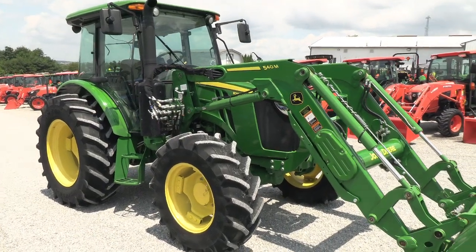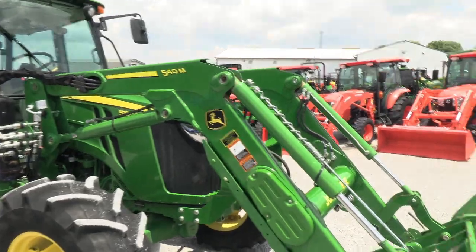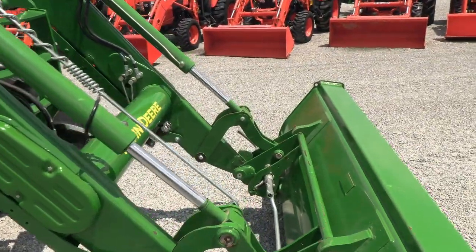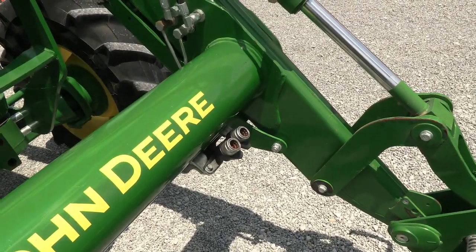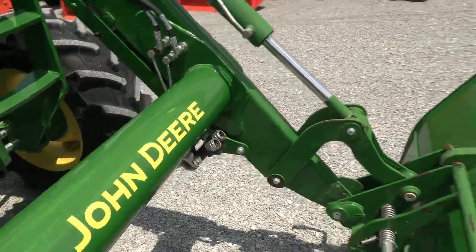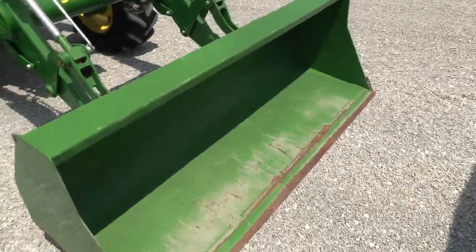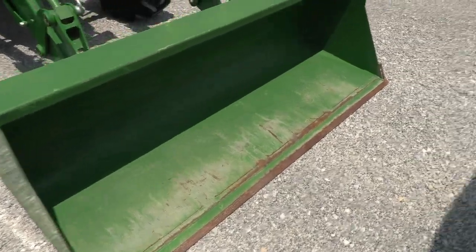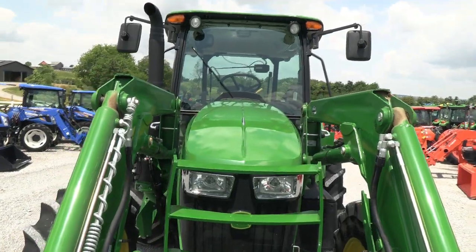We'll kind of walk around the tractor and show it to you. The engine is rated at 100 horsepower and the PTO is rated at 85. It does have the global stock quick attach for your bucket connection. It is prepped for grapple, so it does have the third function plumbed right here onto the loader. Seven foot front bucket — you can see it does have a little bit of paint off the bottom from normal usage, but paint is in excellent shape on the tractor and loader.